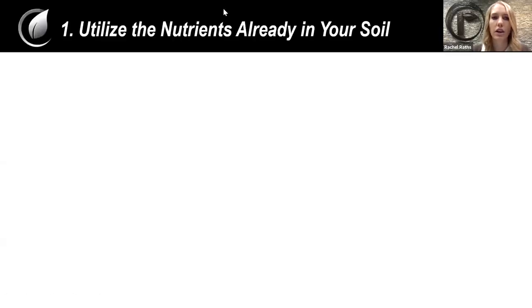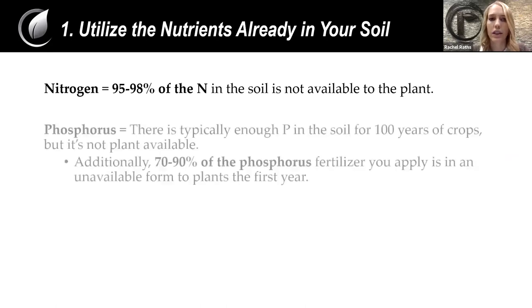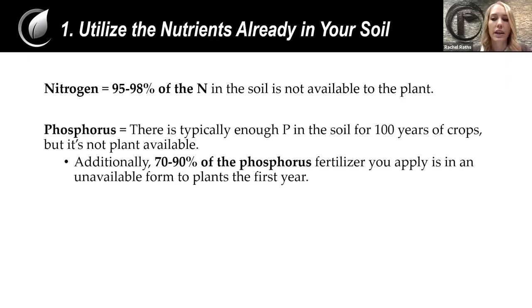The first tip is to utilize the nutrients that are already in your soil. With NPK, we actually have quite a bit already in our soils. However, if you look at nitrogen specifically, 95 to 98% of the nitrogen in the soil is not in a form that's available to the plant. Looking at phosphorus, and I've actually run these numbers myself, it comes out to around 100 years — based on how much phosphorus nutrition is in the soil, you actually have enough there to last your crops for 100 years.